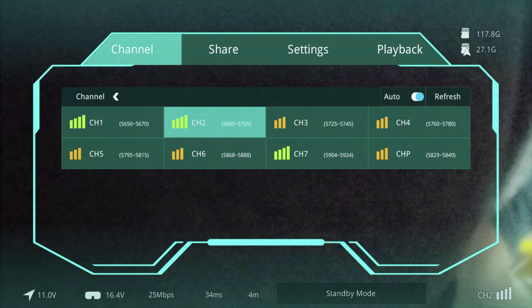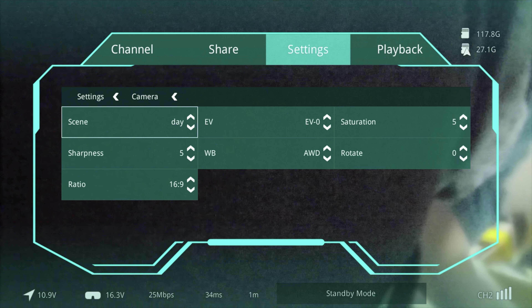In the channel settings, we're on channel two. There's an 'auto' option at the top but according to the documentation this automatically refreshes signal quality rather than setting you to an automatic channel. You can see inside the house there are 5.8GHz wireless devices affecting several channels. In high bit rate mode you'd only have four channels available because they use a larger range of the 5.8GHz spectrum. In camera settings you've got different scene modes, sharpness, ratio — mostly set to auto or conservative defaults.